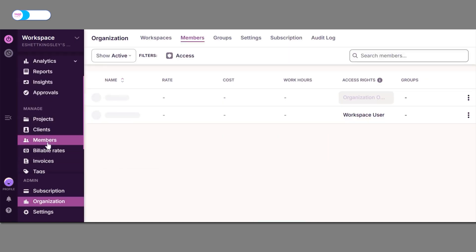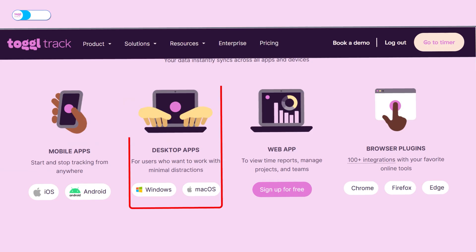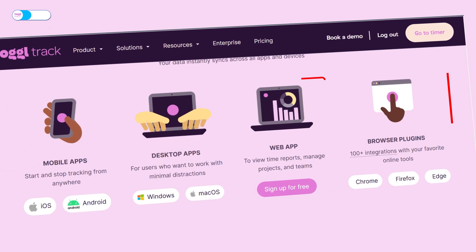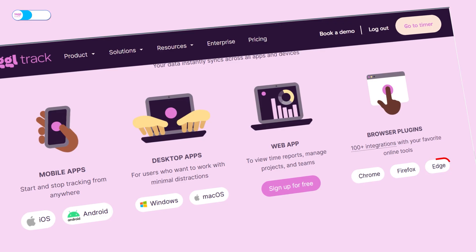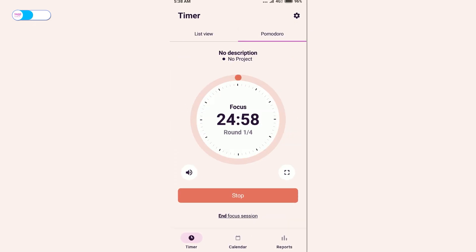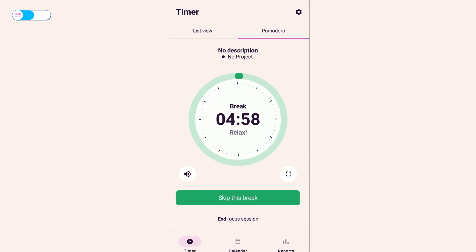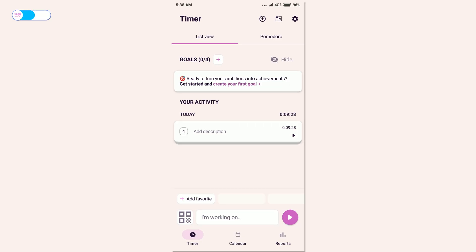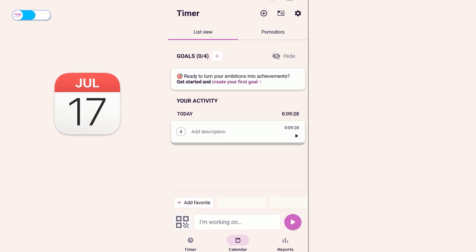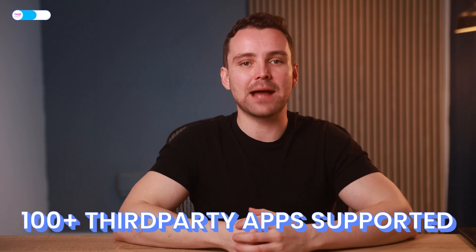The platform enables workspace creation and member addition, allowing teams to view reports and generate invoices. It's available on desktop, mobile, and web, with browser extensions for Chrome, Firefox, and Edge. Its mobile app maintains the intuitive design of its web interface. Its Pomodoro-inspired focus feature helps users stay productive while allowing scheduled breaks. Toggl Track connects with calendars like iCalendar, Google Calendar, and Outlook Calendar, as well as over 100 third-party apps via browser extensions. If you need something custom, the Toggl Track API lets you build your own integrations.